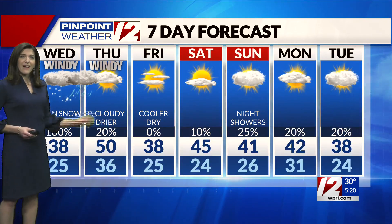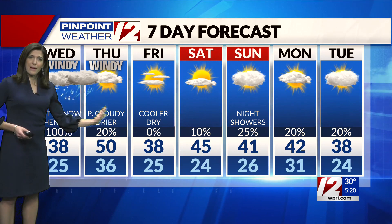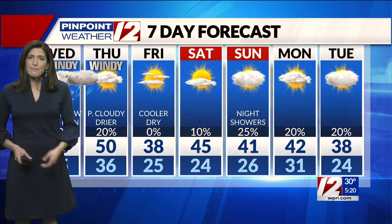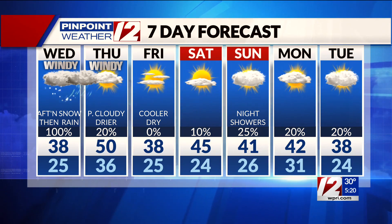Thursday is one of those days where the high temperature is in the early morning, near 50 degrees, and dropping through the 40s. Thursday night feeling back to January weather — 25 degrees. Friday's high in the upper 30s. The weekend is generally dry, though I could see just a couple of light showers on Sunday.